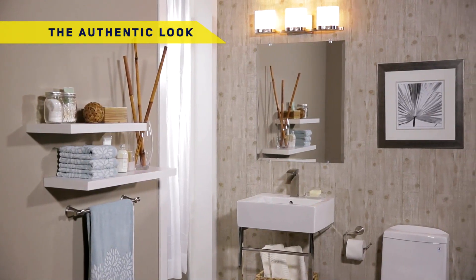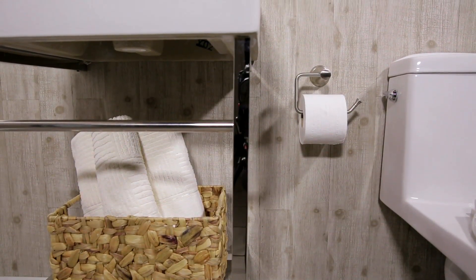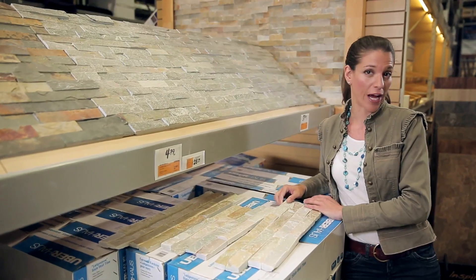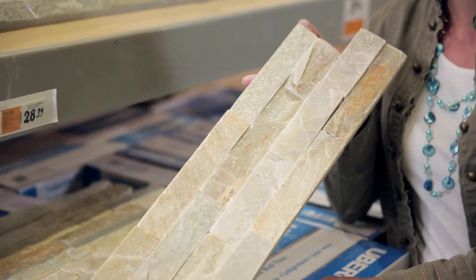The neutral colours give this powder room a natural feeling. The wallpaper was put on vertically to give the impression of having more space. If we'd put it on horizontally, however, the look would have a cozier feeling. We could have opted for decorative brickwork, like this one, and the effect would have been just as great.